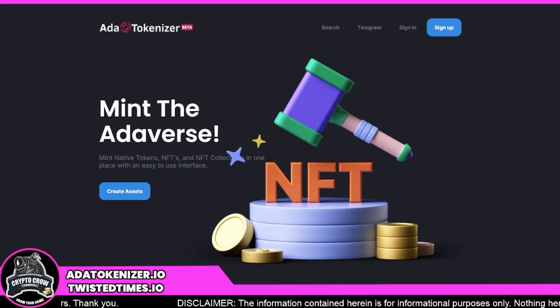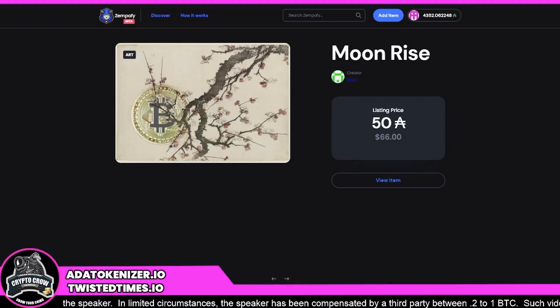Welcome, I am the Crypto Crow. I'm going to go over two platforms that are going to change your life — and luckily for me, they're both mine. One of the biggest problems with Cardano-based NFTs right now is no royalties. There's no auction place, everything's pretty much a buy-it-now. That's about to change. The two platforms we're covering today are adatokenizer.io and zempify.com.